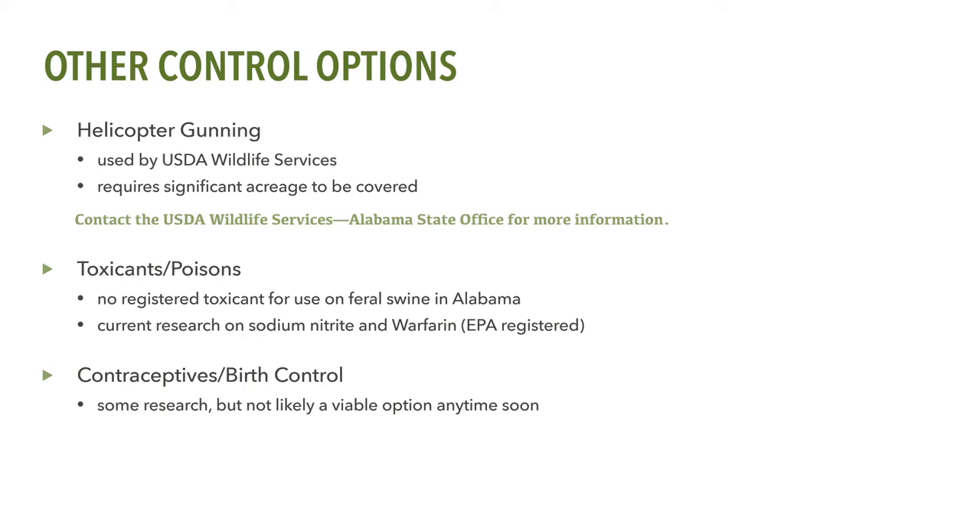The development of toxicants or poisons specific to feral swine has been in the news. There are two toxicants currently being considered for feral swine. The first is warfarin in Kaput Feral Hog Bait, which is an anticoagulant and is the only toxicant currently registered with the EPA for use with feral swine. However, no state has yet registered or allowed the use of this product, including Alabama. The other toxicant currently under research is sodium nitrate, which when ingested in sufficient quantities by feral swine prevents the release of oxygen by red blood cells, eventually causing hypoxia and killing the animals.